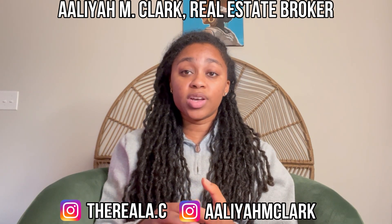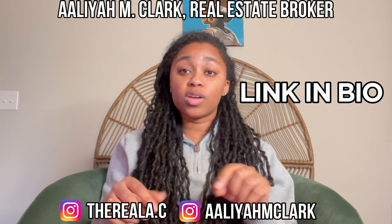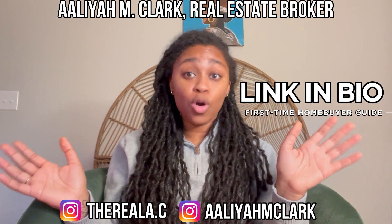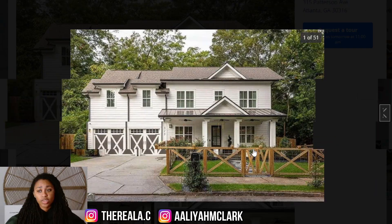If you need any assistance buying, selling, or investing in real estate, definitely reach out to me. I will leave my first-time homebuyer's guide in the description below — you can download that completely for free, and I will coach you through the entire process of home ownership. Let's go ahead and hop into the review.